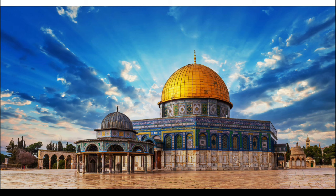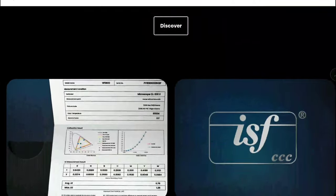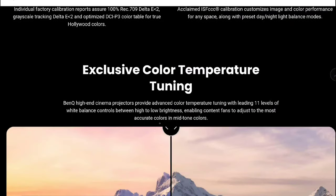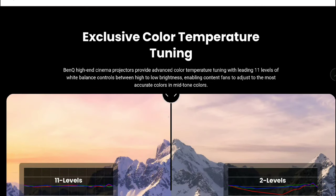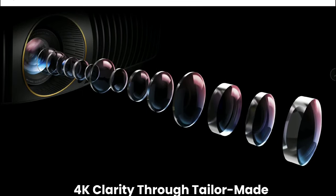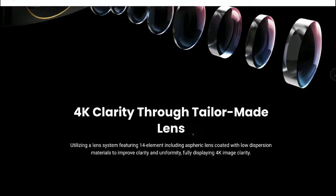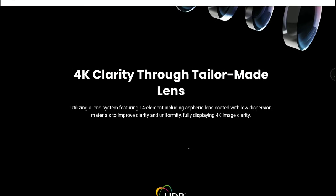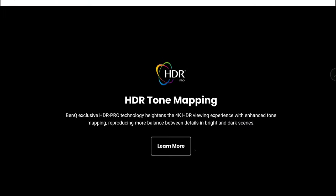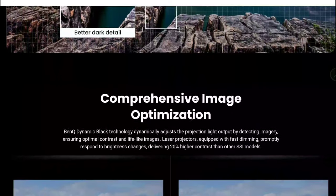The price tag is $5,999 in the US, and £4,600 in the UK. It will obviously be competing against the Sony VPL-XW5000ES, which goes for $6,000 in the US and around £6,000 in the UK. So these are the things you need to know about this latest projector from BenQ.